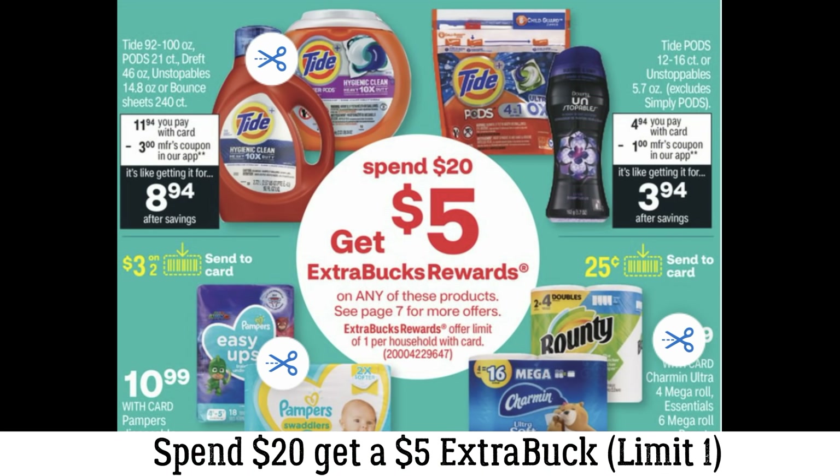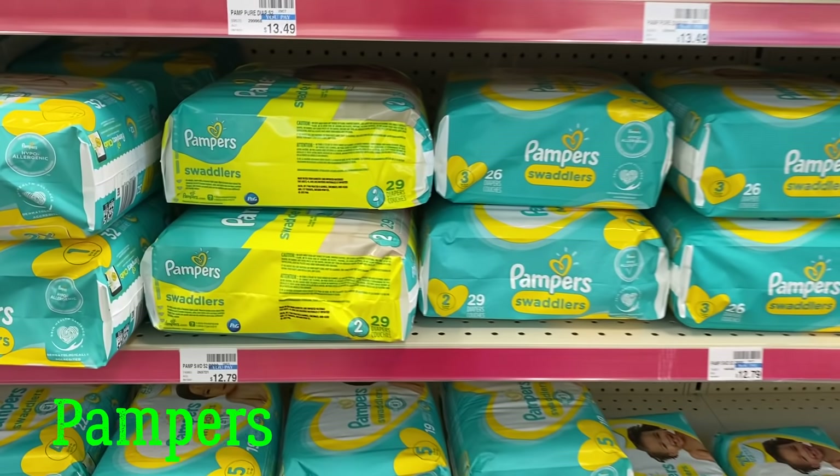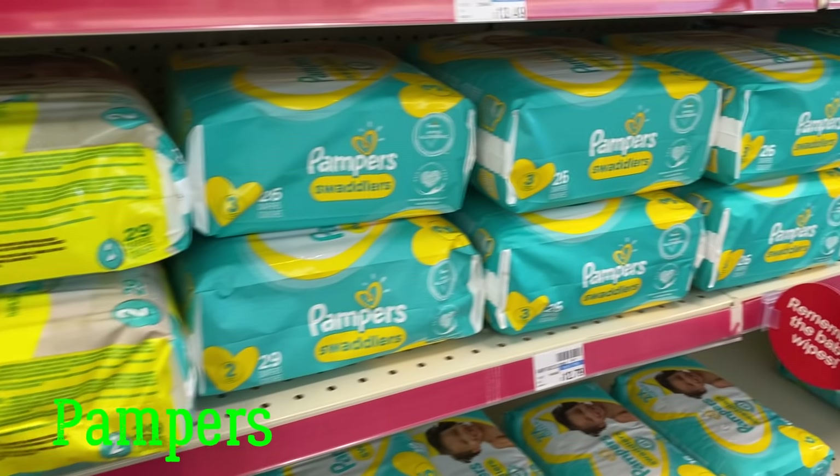We have a spend $20, get a $5 extra buck deal that includes diapers, Tide, Bounty, and hair care. However, we don't have a ton of coupons for the included products, and the Tide coupons for cheaper products are only $1 value. I would wait and see what new Tide coupons come next month, especially if you don't need Tide. I checked the coupon database and there don't appear to be any hair care coupons currently. If I were to do this deal, I'd say Pampers is probably the best deal to take advantage of, especially if you have a diaper CRT.